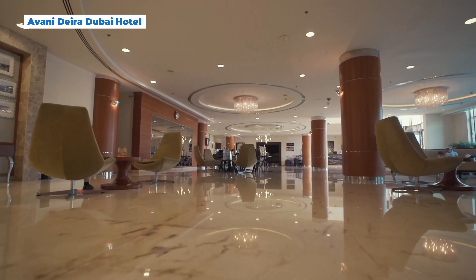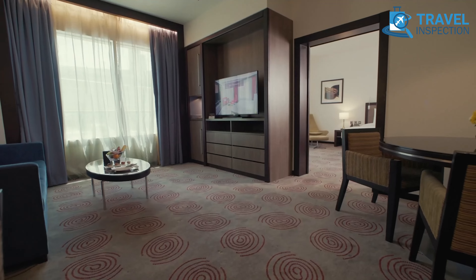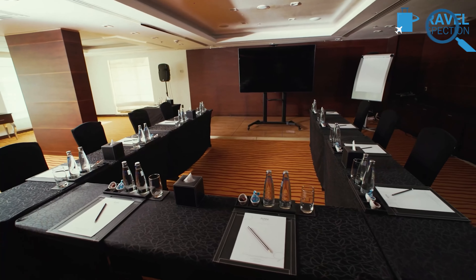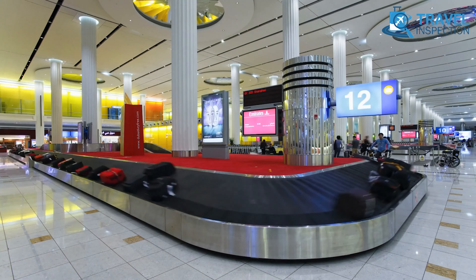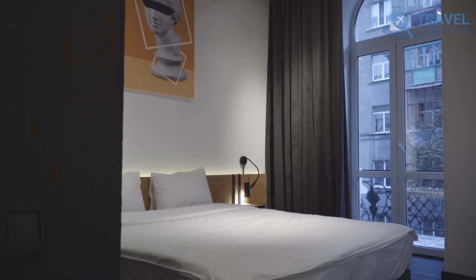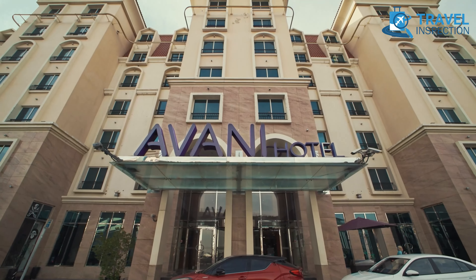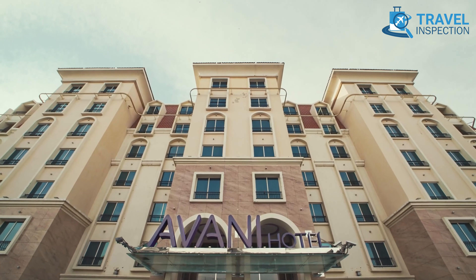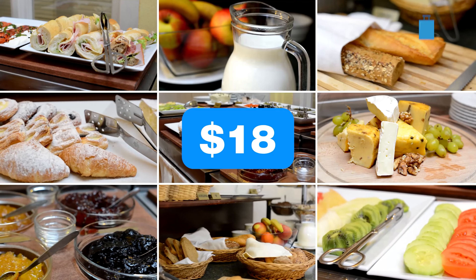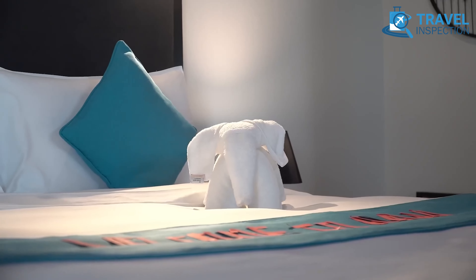Last but not least, Avani Deira Dubai Hotel is another top choice for travelers seeking comfort and convenience at a competitive price. With rates starting at $94 per night on Agoda, guests can compare deals across major platforms like Trip.com, Expedia, and Travala for the best offer. This four-star hotel is just four kilometers from Dubai International Airport, and steps away from Abu Bakr al-Siddiq Metro Station. Rooms are spacious and modern, with essentials like free Wi-Fi, air conditioning, and 24-hour room service. Avani Deira Dubai goes beyond with a multilingual concierge service, and many guests praise staff members for their attentive support. Breakfast buffet is available at an additional $18. The hotel's commitment to service shines through in its high rating on multiple platforms, with high marks for cleanliness and customer care.